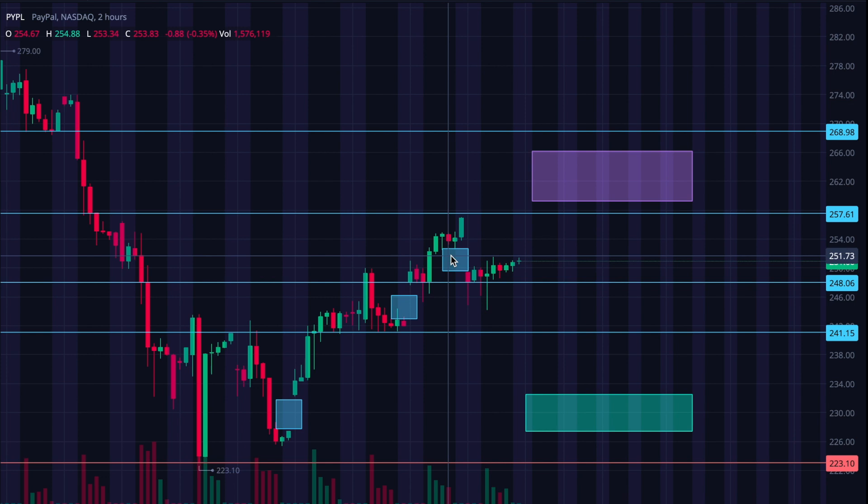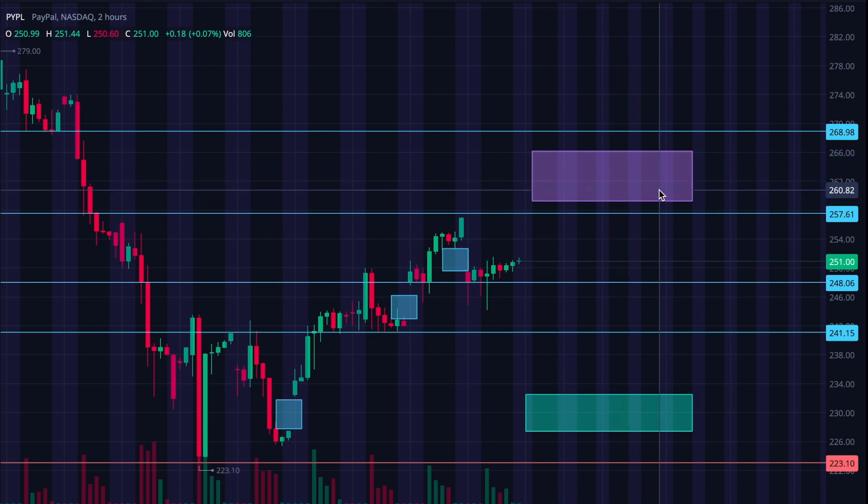If the movement does turn down, that's kind of the reason why. Then I'd be looking for it to get into this purple box after it fills those gaps — or if it doesn't come down to fill the gaps, this is where I'd be looking for it to go this coming week: say $259 up to $265. I'd say $266 would be a really good push. I don't know that there's a ton of momentum for it to break a lot higher than that, but you never know.